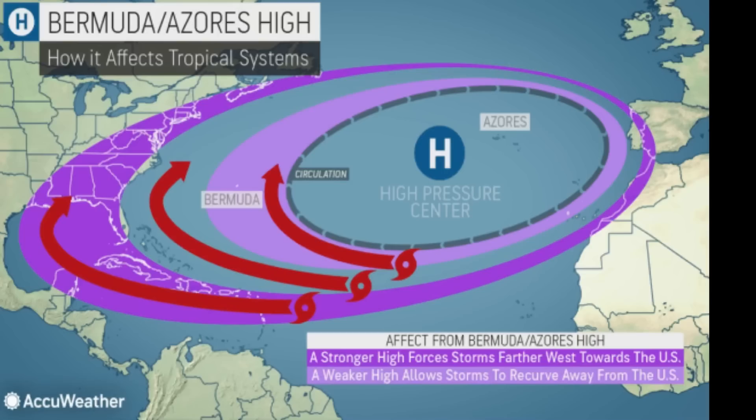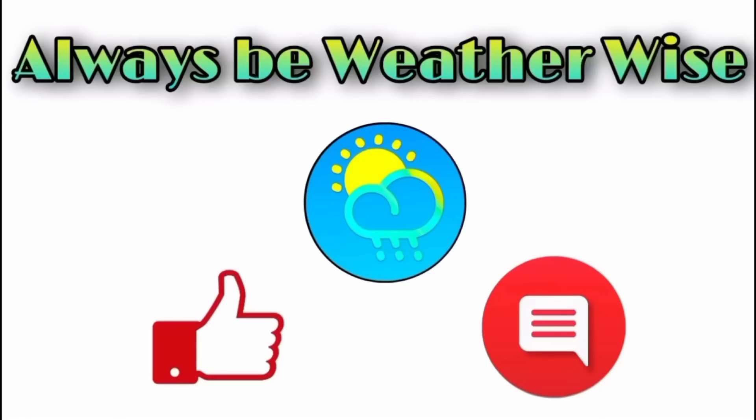For right now it doesn't look as though we are going to see development of a tropical storm or even a hurricane in the near future, but I'm here to keep you posted as always. I really do hope you found this update video to be very informative. If you have any questions feel free to leave them in the comments and I'll respond when I can.